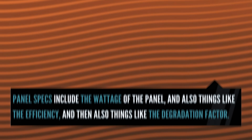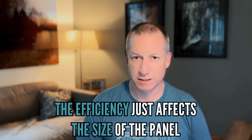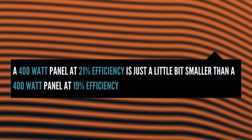Panel specs include the wattage of the panel, and then also things like the efficiency, and the degradation factor. You can pay more money for a more efficient panel, and people think that's wonderful. But chances are it's not important, because really the efficiency doesn't affect the wattage of the panel — it just affects the size of that panel. A 400-watt panel at 21% efficiency is just a little bit smaller than a 400-watt panel at 19% efficiency, and not very much smaller. So on most roofs, the efficiency doesn't really matter a whole lot.